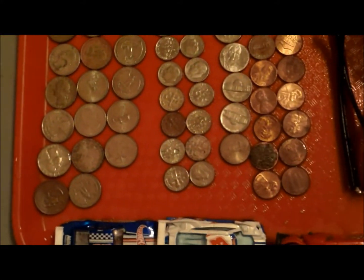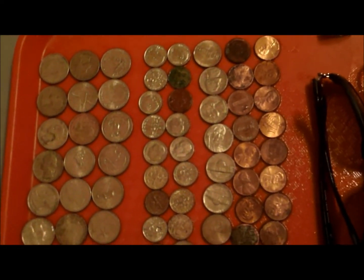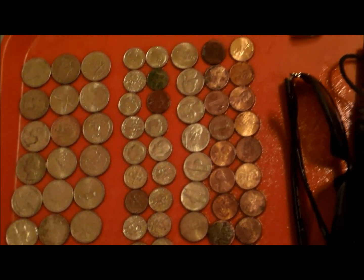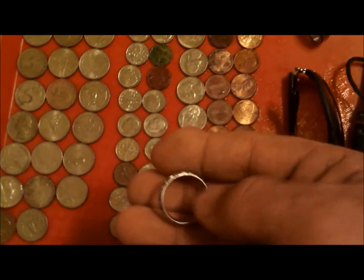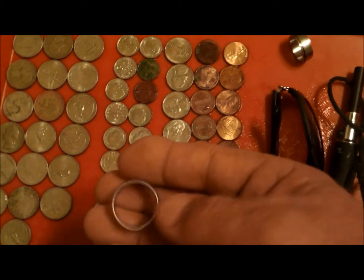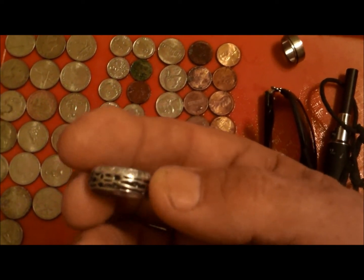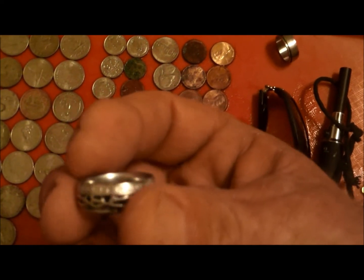I didn't count the clad — several dollars and quarters, almost two dollars and dimes, maybe about 40 cents and nickels, some pennies. Two rings. First one rang up kind of low. I don't see any markings inside. It's smooth though, so I'm thinking maybe like stainless steel. And it says something like true love waits and some bible passage on it.